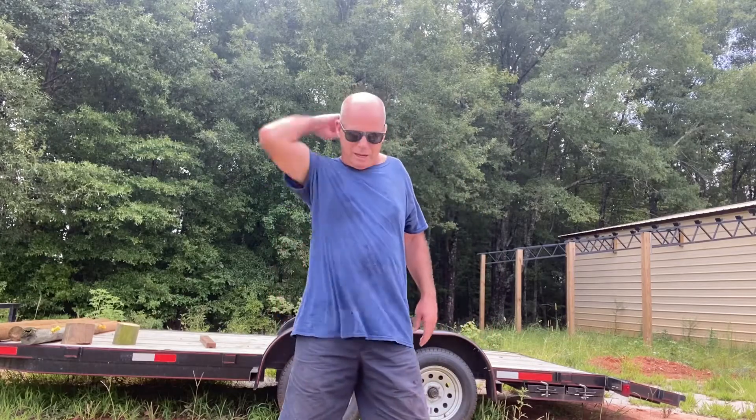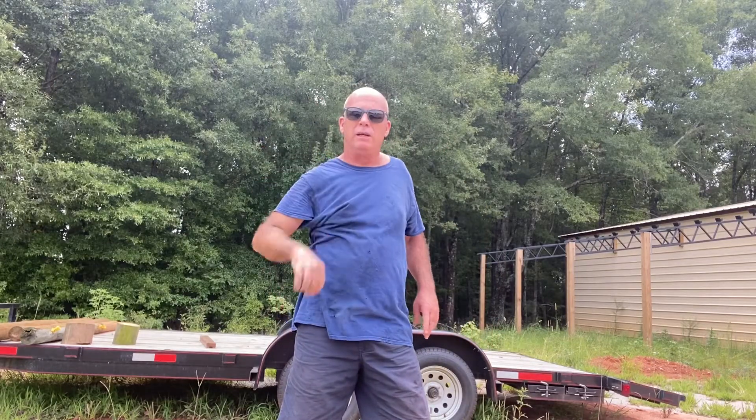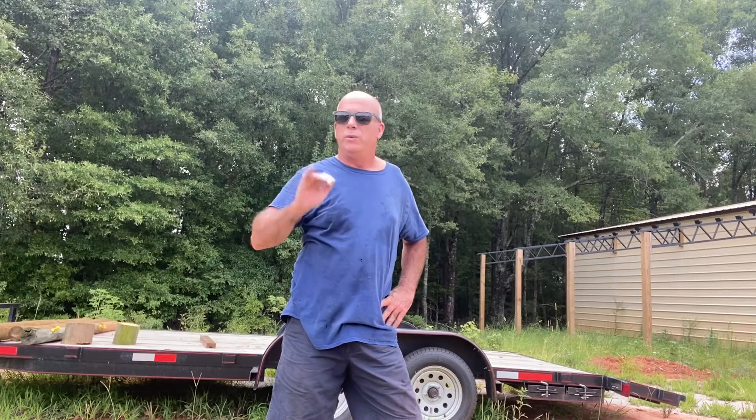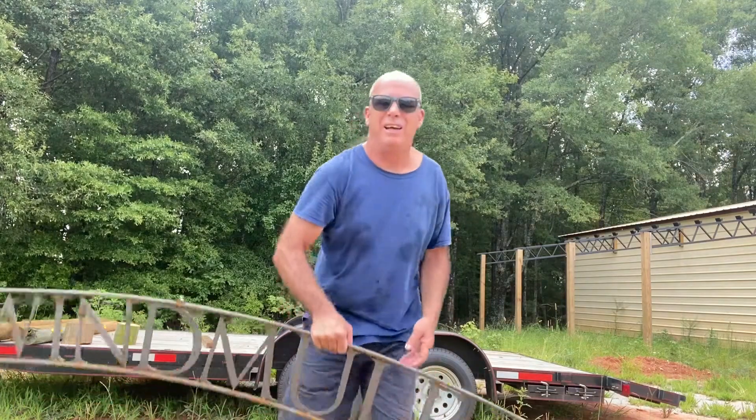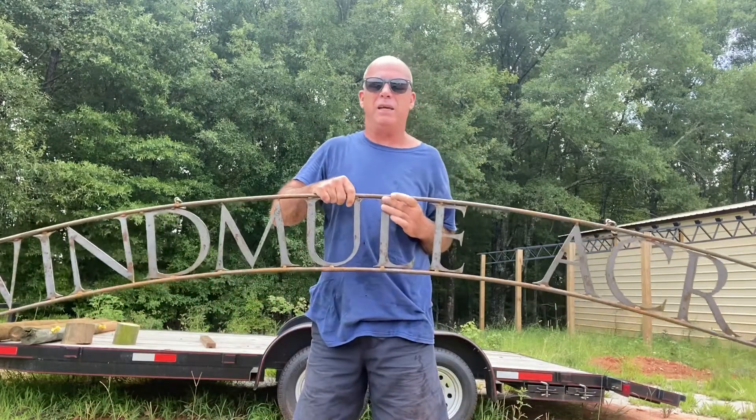Hey everybody, it is another hot day here in Georgia. We're at the end of August and I'll be so glad when we get into the fall and this cools down, and I'm not out here working in this sweltering heat every single day. I just want to show you something — I got a sign made for the farm.